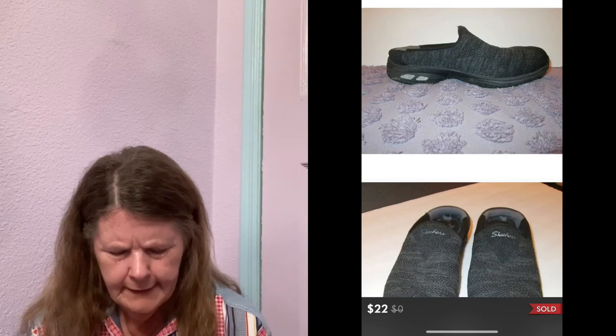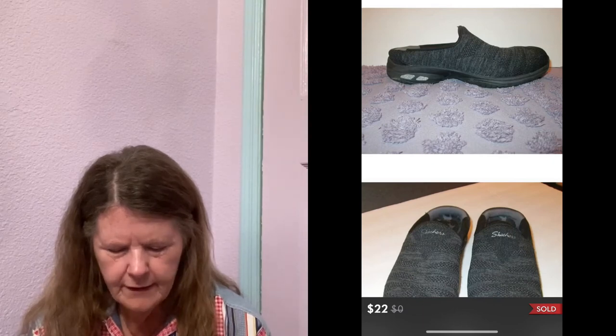Next item to sell was also on Poshmark — these Skechers Commute Time Kinetic clogs in a size 6. I picked these up at my honey hole, paid $2 for them. They were really cool with a glittery detail on the back. I had them listed for $25, sent out an offer to watchers with discounted shipping, and they also ended up selling for $20.50 after the discount.